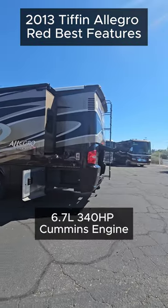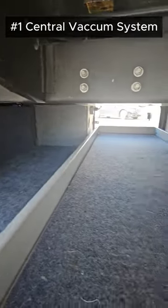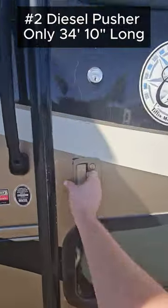Here's six of the best features on our 2013 Tiffin Allegro Red 34 QFA. Number one, you got a central vac system in the basement storage along with a pass-through storage tray.